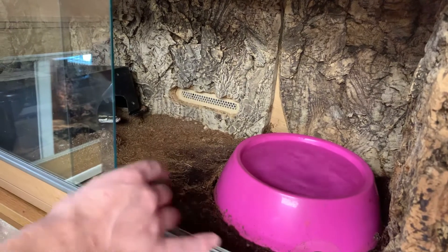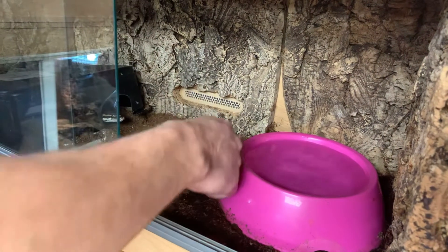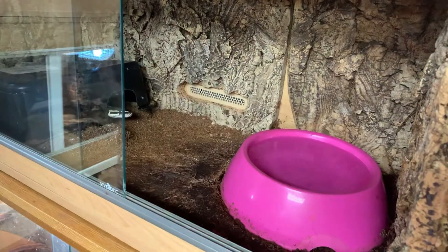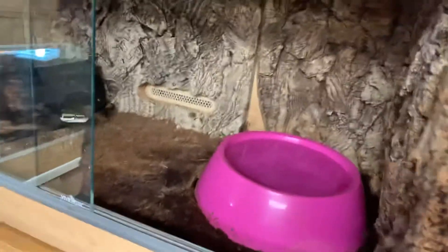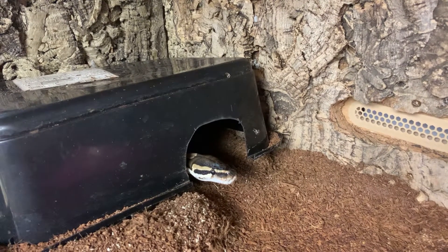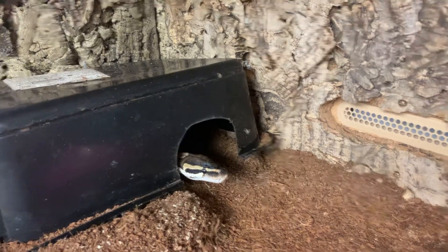Mr. Shady - another rescue named by our daughter. Are you coming out? Nope, he's not coming out.